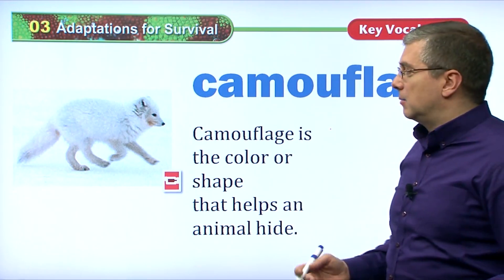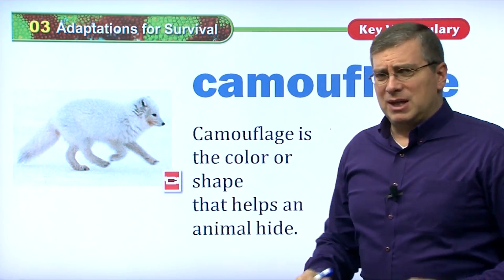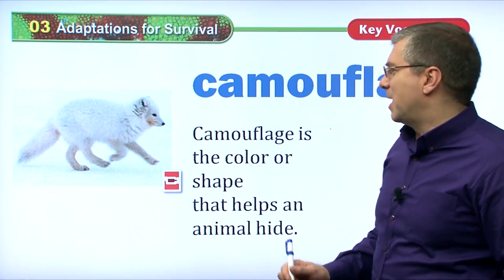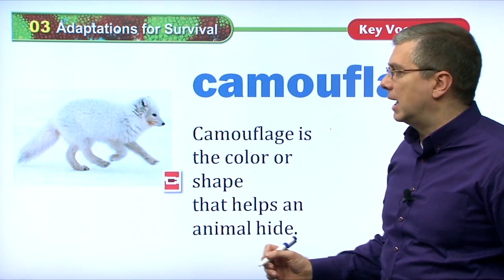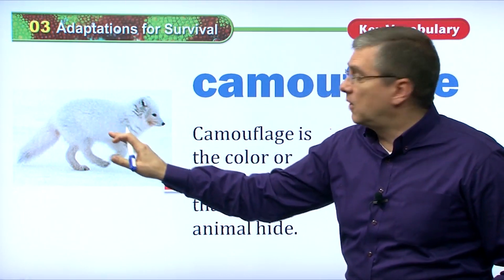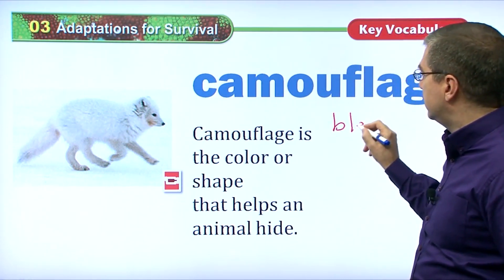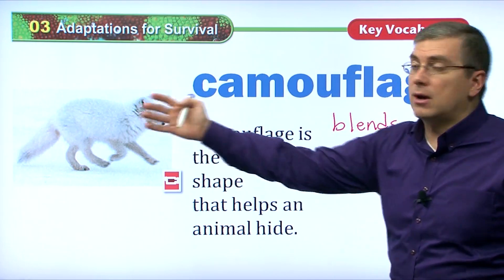Camouflage is another adaptation that animals will use. Look at this baby wolf — you don't want wolves in your house, but they're kind of cute when they're babies. Camouflage is a color or shape that helps an animal hide. You can see that this animal has white fur; it's in the cold snow, so it blends into the background.